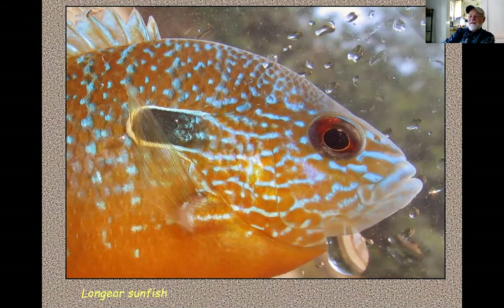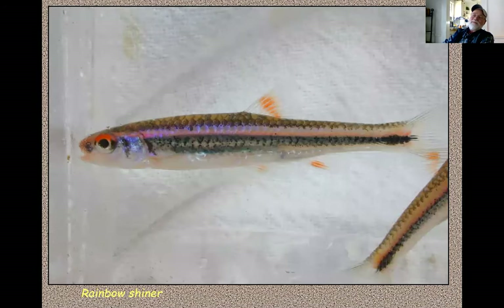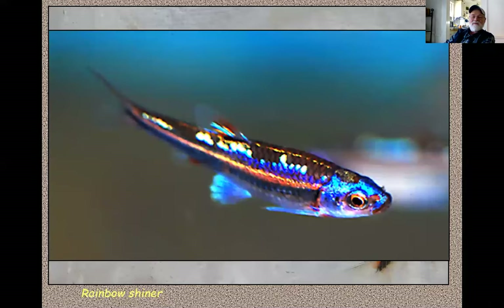Here are some examples. This is a long-eared sunfish — quite a showy fish. The iridescent blue that shows up against the deep orange background is pretty striking. That fish is in the Cahaba but also in a lot of other streams in Alabama. This is an admittedly inadequate photo of the rainbow shiner from the Cahaba in Trussville. In the sunlight, and especially during breeding season, these fish are simply brilliantly iridescent. Here's another photo that captures that iridescence of the rainbow shiner.